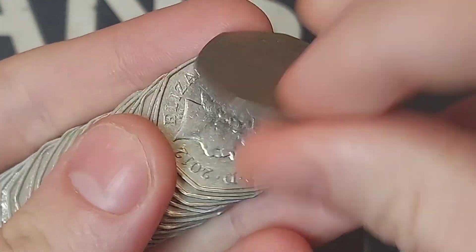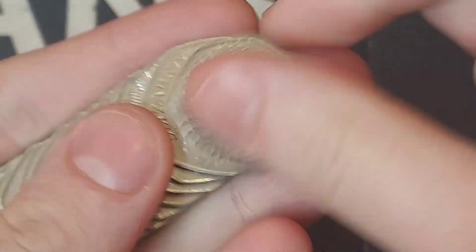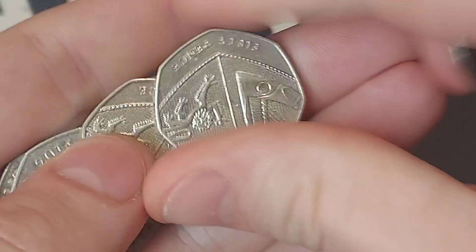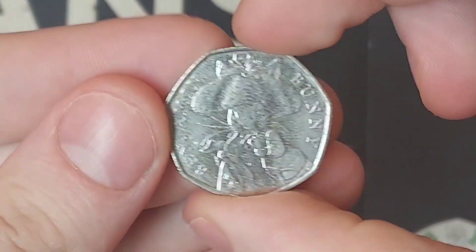We haven't found any rare coins in the last four 50 pound coin hunts - hopefully this bag contains something and saved it till last. Here we go then: five bags in total, 10 pounds in each bag, 50 pounds to look through. Let's get coin hunting and find some rare coins. A question and answers video will be going up this evening.